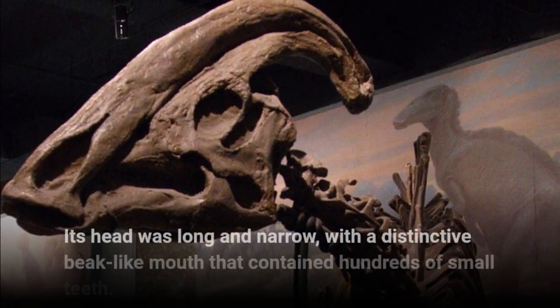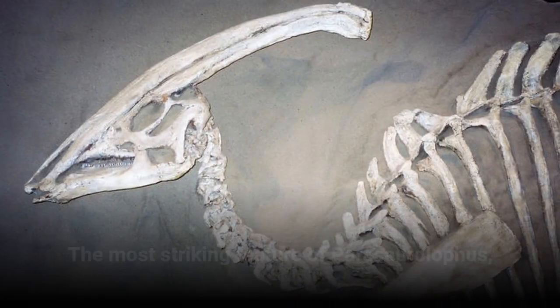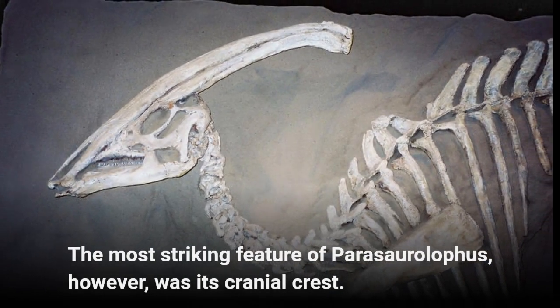Its head was long and narrow, with a distinctive beak-like mouth that contained hundreds of small teeth. The most striking feature of Parasaurolophus, however, was its cranial crest.